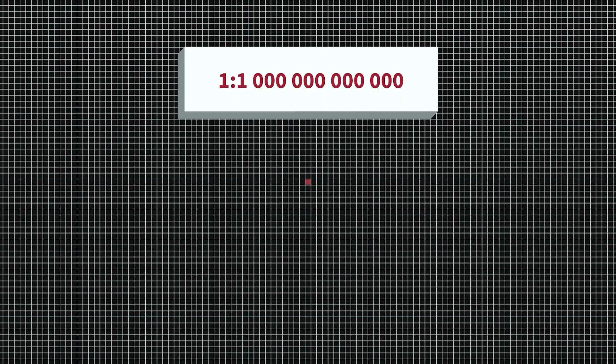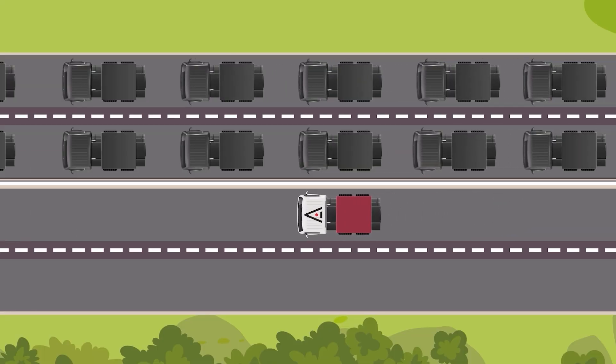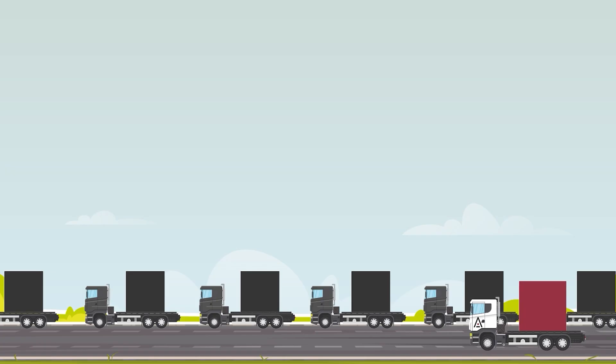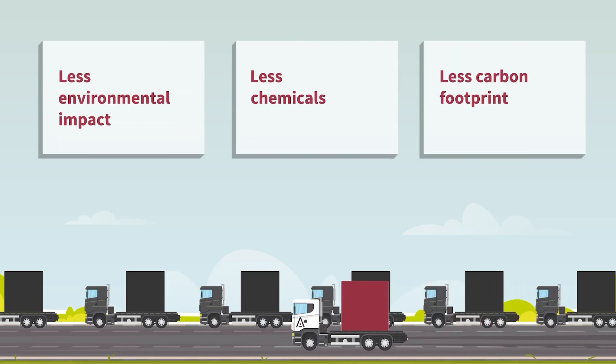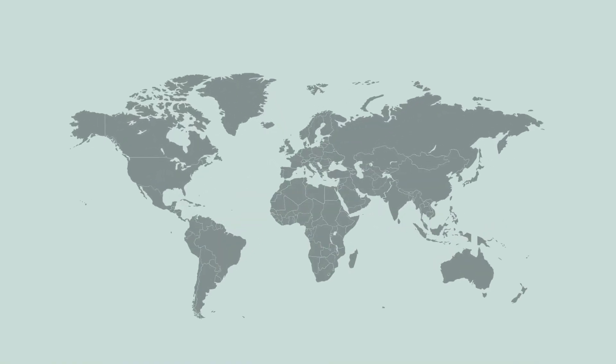Conventional tracers operate within detection limits in the range of part per billion or part per million. Hence, Ressman tracers provide 25,000 times better detection limit. Ressman tracer technology offers more sustainable solutions with less chemicals and less environmental impact.